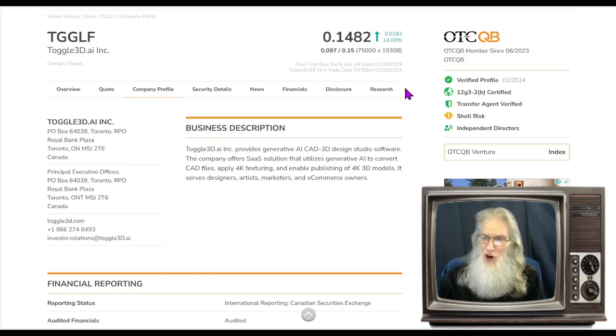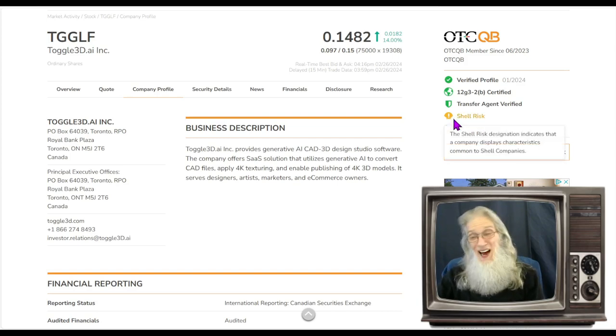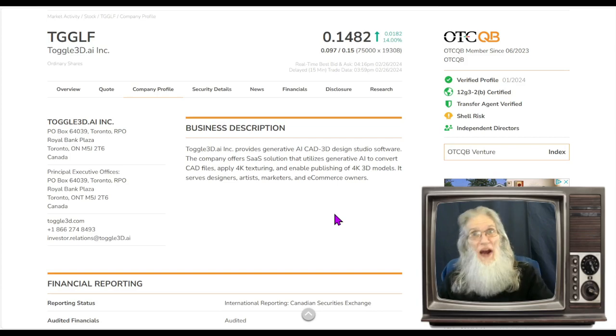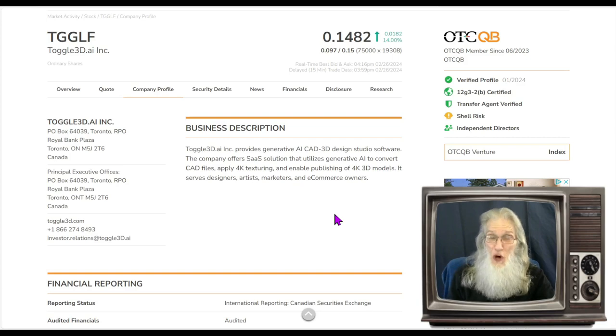Along with those validated numbers, we get validated information — a verified profile and transfer agent verified. In those regards, she's looking real good. Independent directors are listed here, which tells us she has serious aspirations of uplisting. They also give us a warning: she is a shell risk, meaning they're in business and supposed to be making money, but they're not reporting revenues. That has been the case up until the last quarterly report — they just got revenues on the books. And they just came out with news about big deals worth millions of dollars, and have just added more AI to their portfolio. Things are looking good for this company right now.